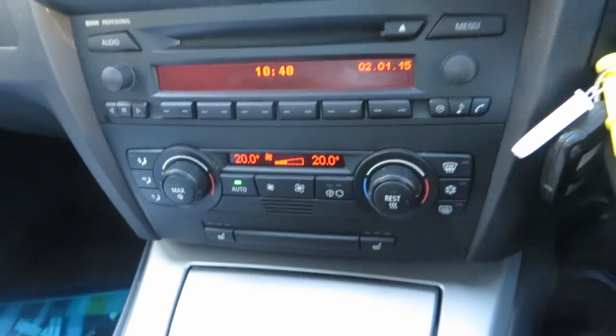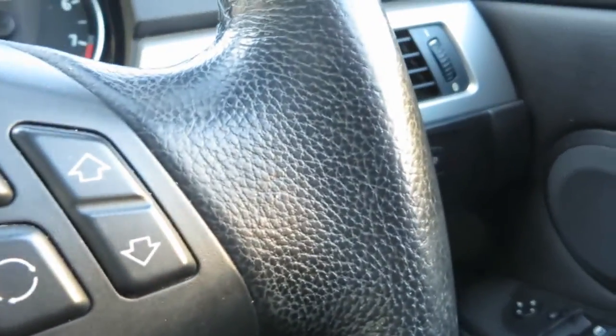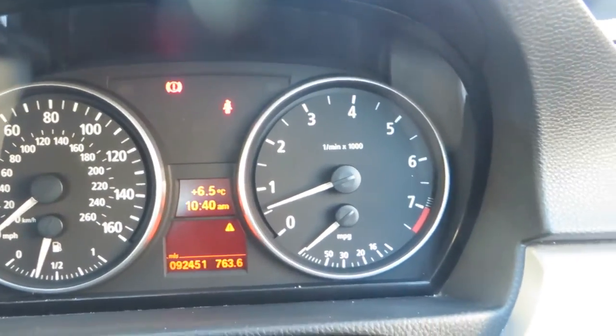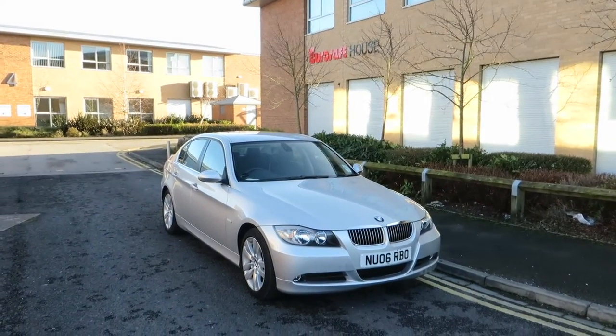The stereo system and heating system are fine. We've got cruise control, two keys for the car, and steering wheel controls as well. No warning lights on the dashboard — everything's running as it should. So there you go, a very, very good example. I've got overall praise for this vehicle. Thank you for listening, bye-bye.